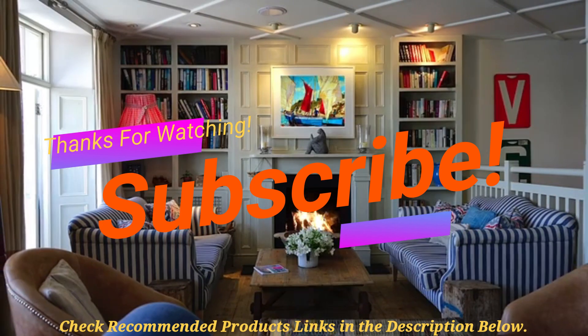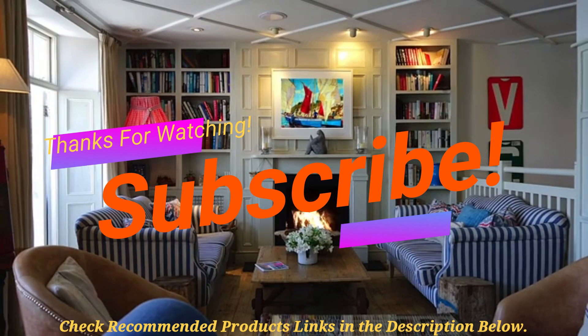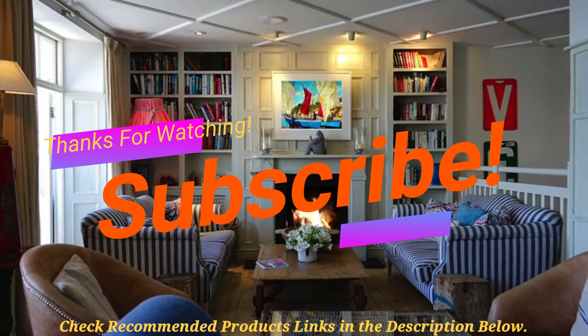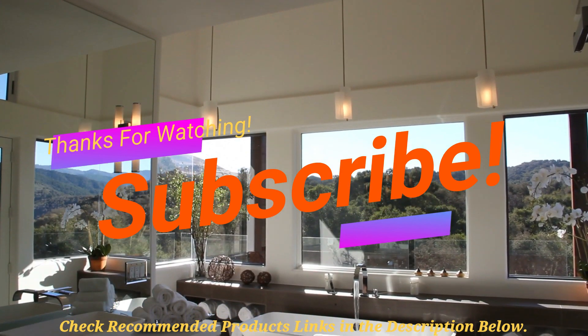Thanks for watching this video on the best soundproof curtains. If you loved the video, be sure to hit the like button and leave me a comment below. And once again, don't forget to hit the subscribe button. Till next time, take care.